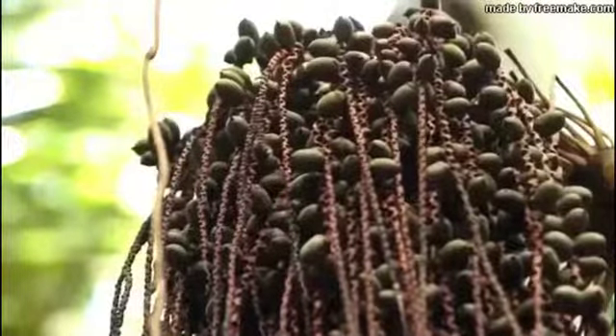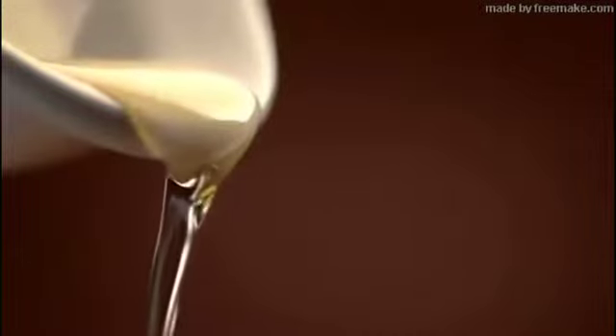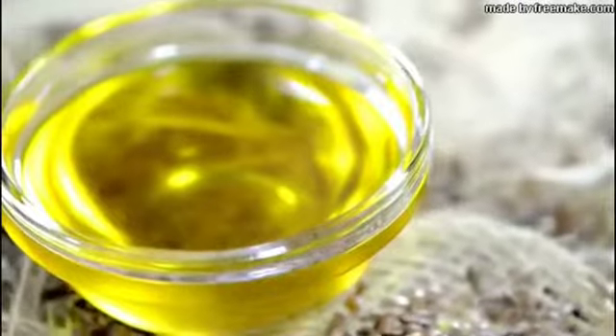In some places of the Amazon, women use palm oil to keep their hair soft. It is the Patawa, one of the biggest palm trees in the Amazon. Its round fruits produce a fine oil known as Amazonian olive oil.